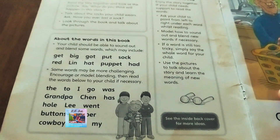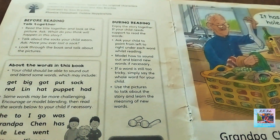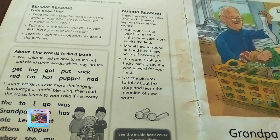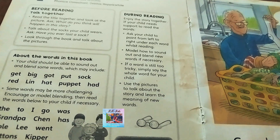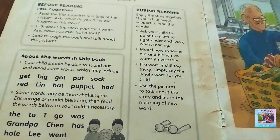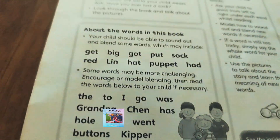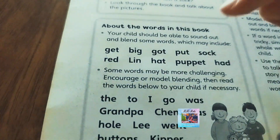Even if your child is not able to read the story, they will get an idea about the entire story from the illustrations. As the words are very simple, they will find it very interesting and can try reading on their own. This book is about blending and reading — it's not just going by individual phonics sounds.